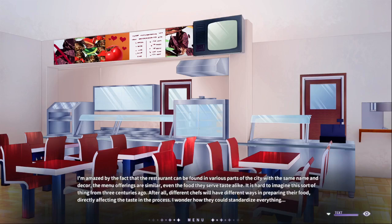I'm amazed by the fact that the restaurant can be found in various parts of the city with the same name and decor. The menu offers are similar and the food they serve tastes alike. It is hard to imagine this sort of thing from three centuries ago — different chefs will have different ways of preparing their food, directly affecting the taste and the process.